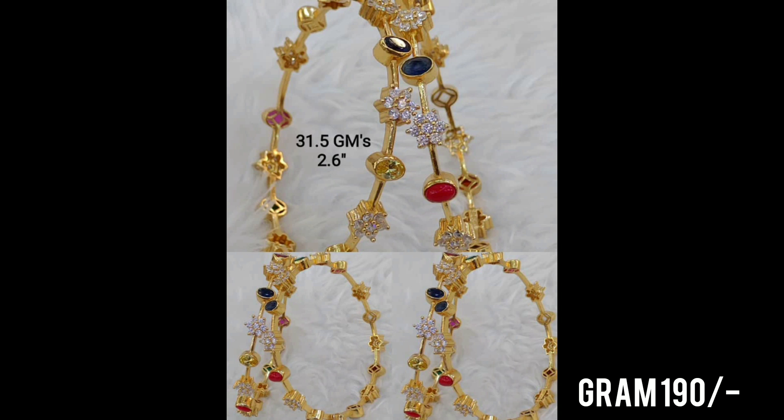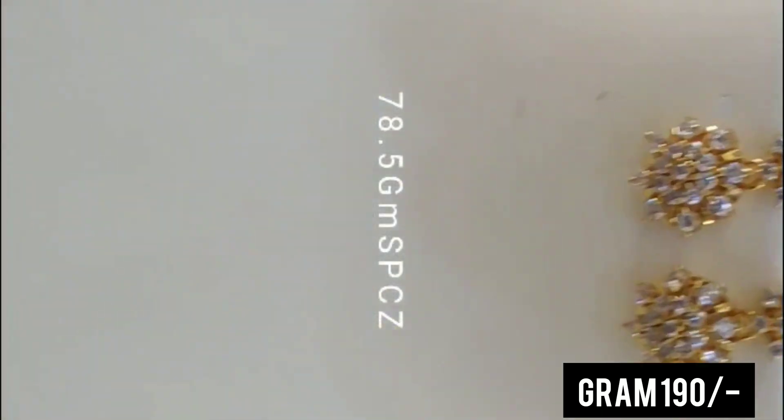This is also 92.5 hallmark silver jewelry. This is pure silver. This is also a silver.